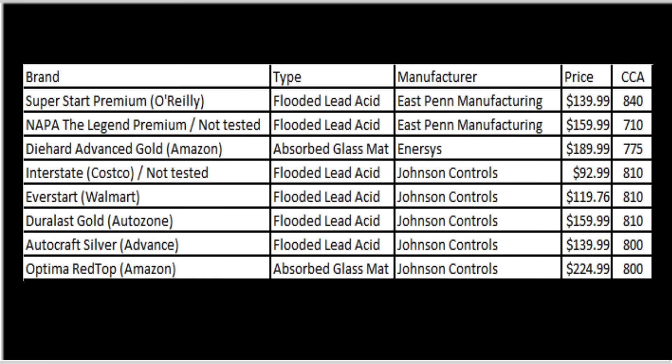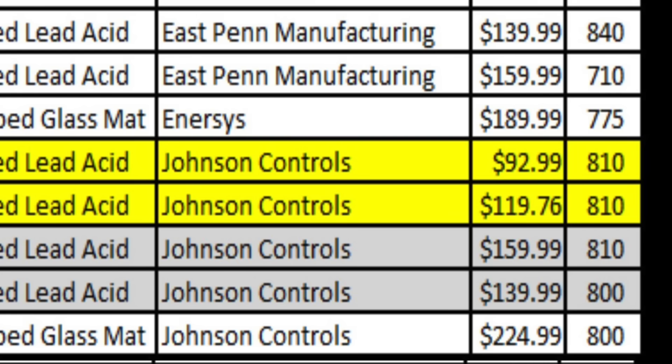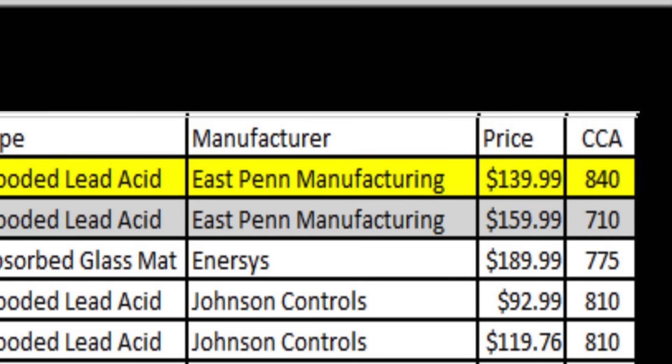So which batteries should you buy for your vehicle? If your vehicle uses a flooded lead acid battery like the first four we tested, I would continue using a flooded lead acid battery and would buy either a Costco Interstate battery or the Walmart EverStart, whichever is least expensive. After all, why pay the extra forty to sixty dollars for a battery that's made by the exact same company and just sold at a different place? The NAPA battery is also made by East Penn Manufacturing but costs more and has a lower cold cranking amp rating, so the O'Reilly Super Start seems like a better option than the NAPA battery.